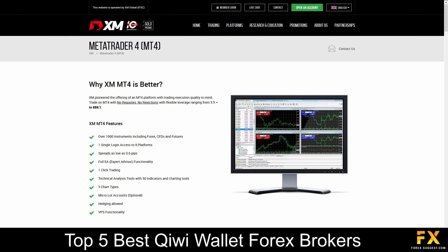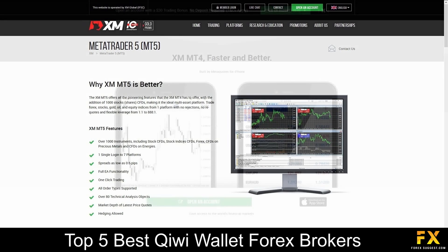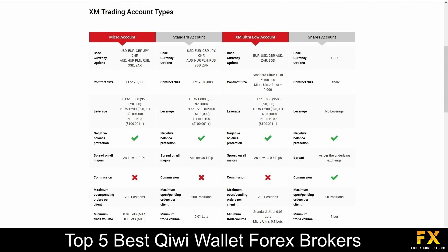Featured platforms are available on MetaTrader 4 and MetaTrader 5, which are supported on Windows, iOS and Android operating systems. Their accounts feature Micro, Standard, XM Ultra Low and Shares accounts that come equipped with negative balance protection, lower leverage and a variety of tradable base currency options.